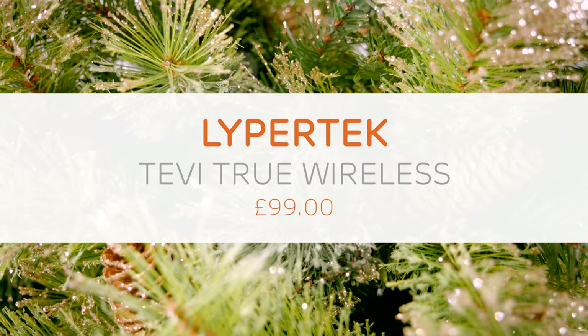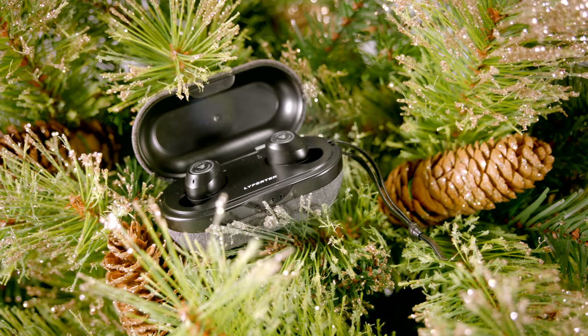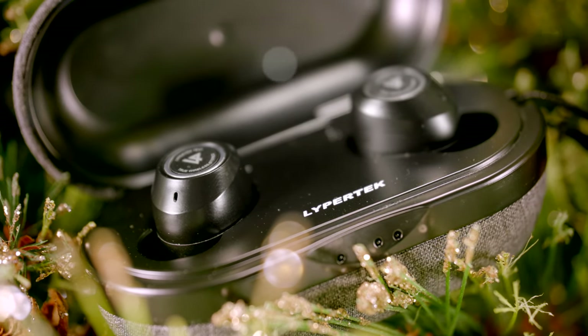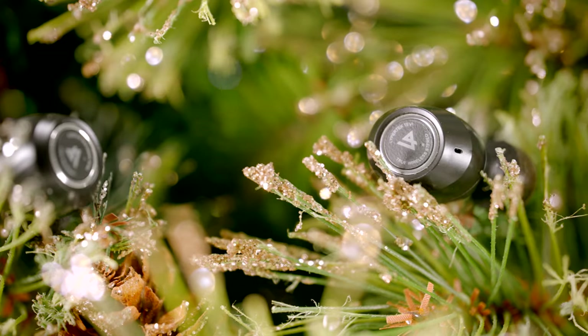The Lipotec Tevi. Currently one of the hottest true wireless earphones for under £100, the Tevi is our go-to pick for anyone looking for total freedom from wires. The sound is balanced and detailed with punch and energy. Then there's the 70 hours of battery life to keep you going.